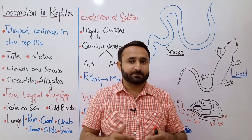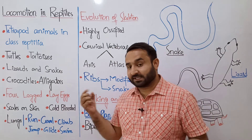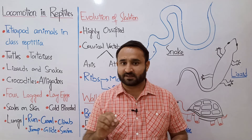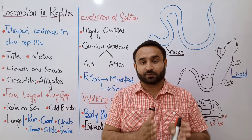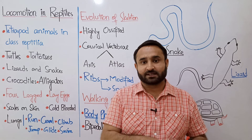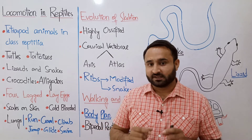Basically these are the animals called reptiles. They are four-legged, they are tetrapods, and they lay eggs. Laying eggs is their characteristic feature — instead of producing offspring directly, they lay eggs. They also have scales on their skin. Their skin is rough and they have scales because they crawl or travel along the earth's surface, so they need protection from the harsh environment.